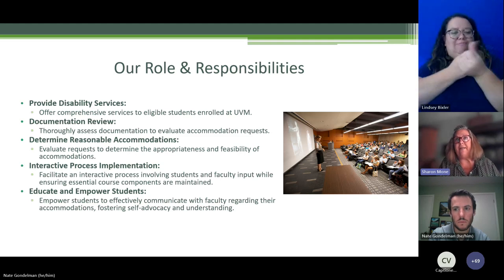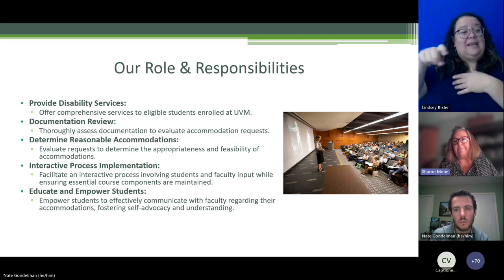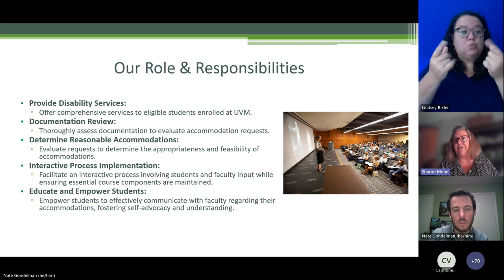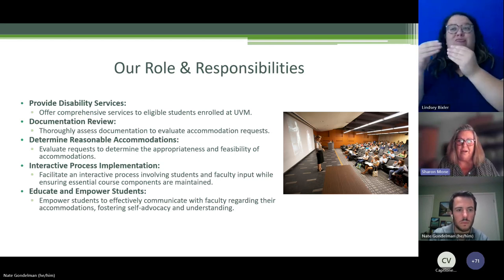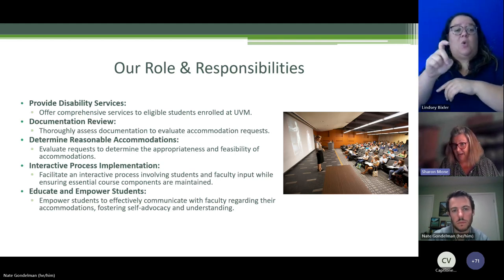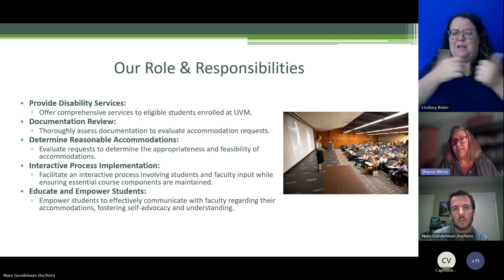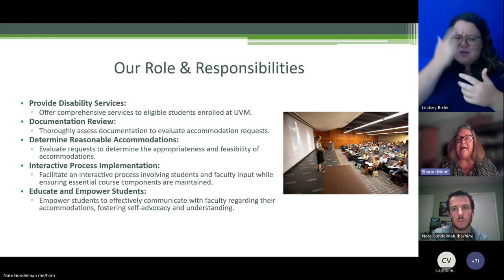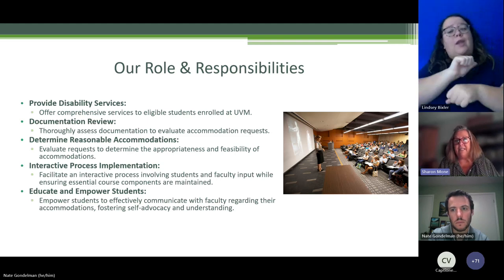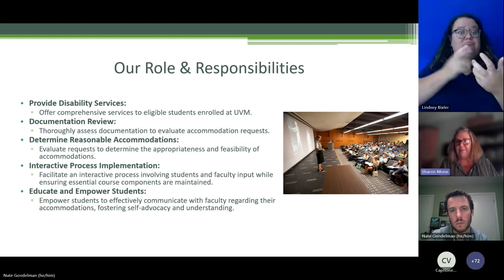On documentation: our website tells you what we're looking for. Just having documentation doesn't always tell us enough, and just having a diagnosis doesn't mean a student is eligible. We need to determine what is happening with a student to decide if the combination of need and accommodation is reasonable and appropriate, and how that works in a college classroom. We work with faculty and the student to see if particular accommodations are reasonable.